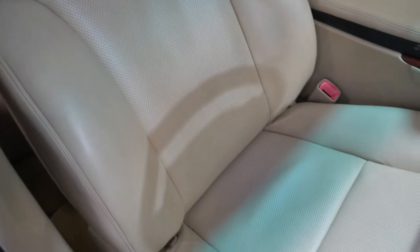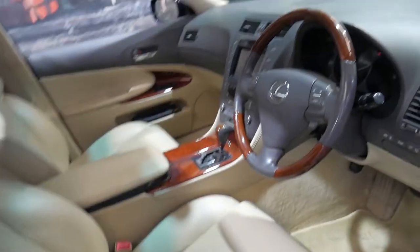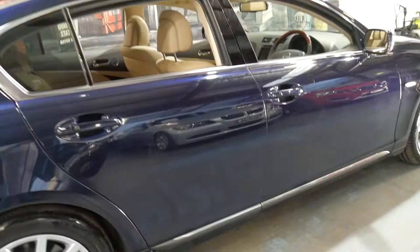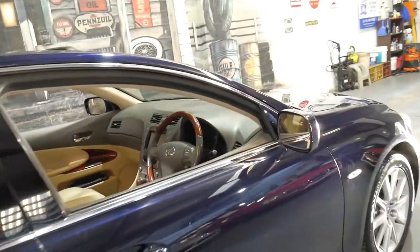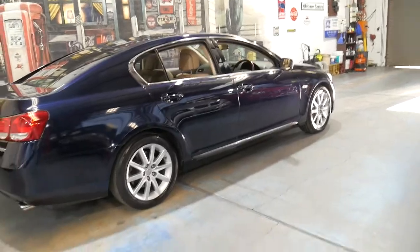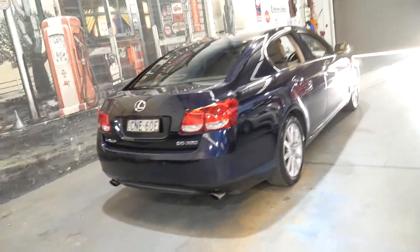Look at the seats — sorry about the shadows but it is in absolutely beautiful condition. It's got a very good logbook service history and it's due for a service now in terms of time. Being a sports luxury, it's got heated seats, air-conditioned seats, Xenon lights, and distance cruise control. It also has tinted windows which probably helps keep the interior in such beautiful condition.